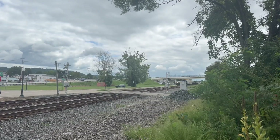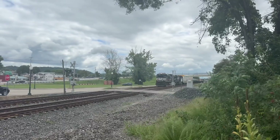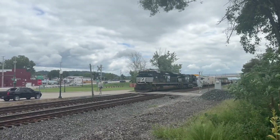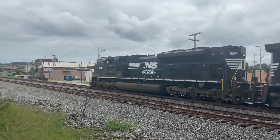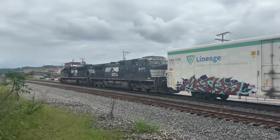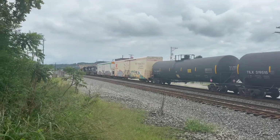Looks like a rebuild! 1214! 9777! Maple! Awesome!